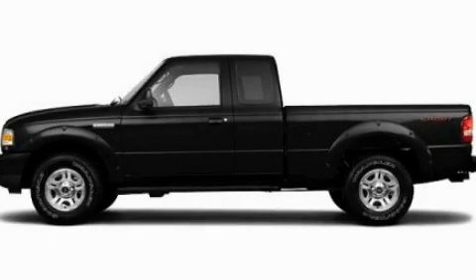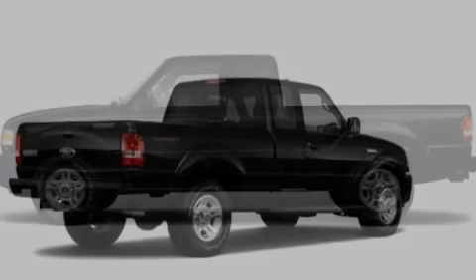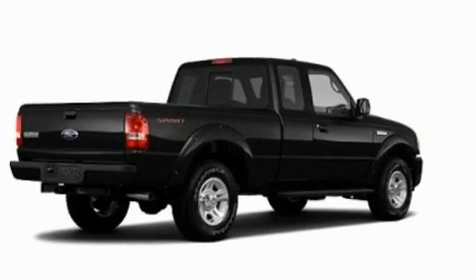This is a 2011 Ford Ranger. Whether hauling, commuting, or towing, this truck is the right one for you.